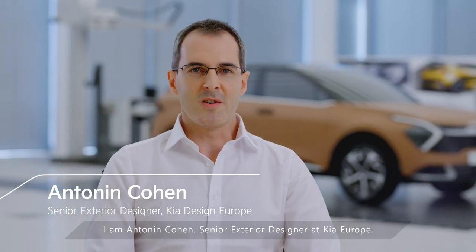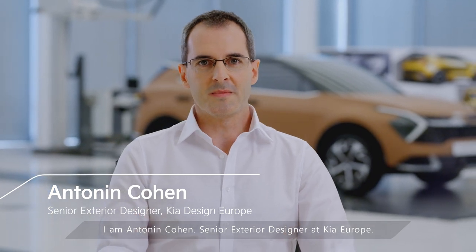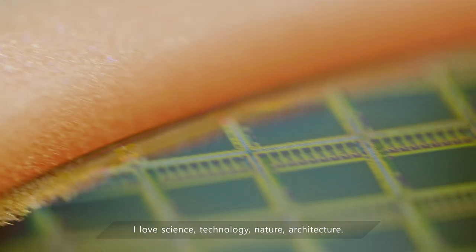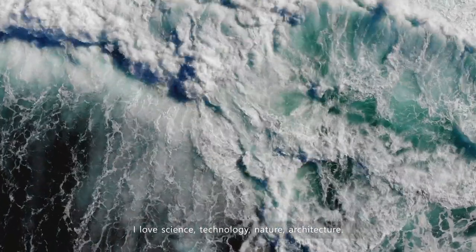I am Antonin Cohen, senior exterior designer at Kia Europe. As a person, I'm really curious about everything. I love science, technology, nature, architecture.